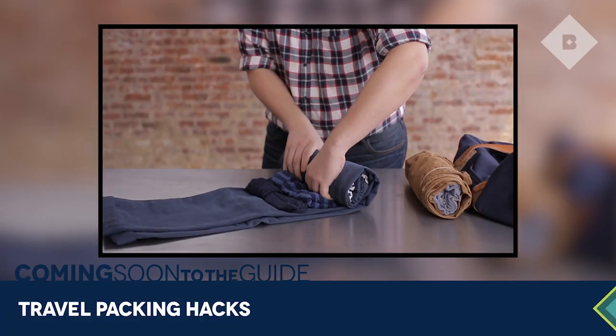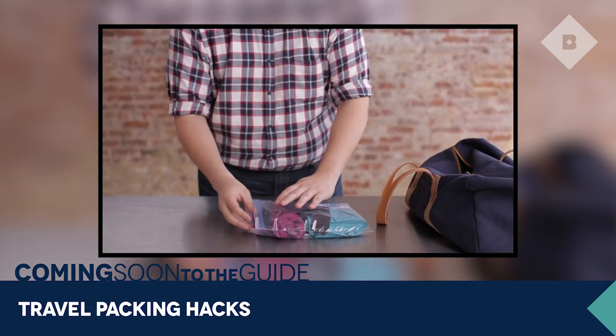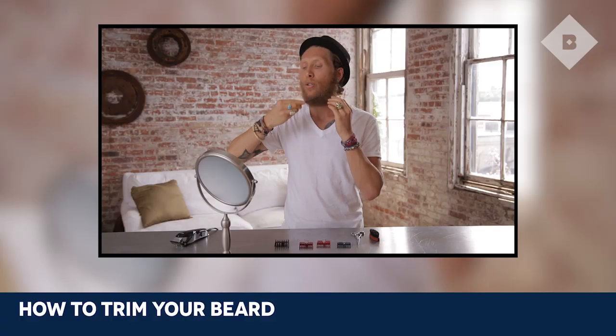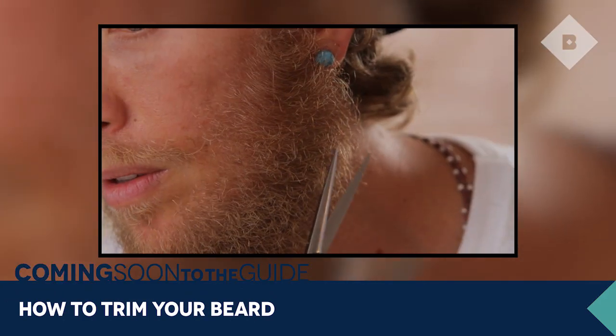If you're looking for travel advice and a few ideas on how to pack a bit better, look no further than the guide this month because we've got a great video all about packing hacks. And for the guys who are just getting back from vacation and maybe have those vacation beards going, we shot a tutorial on how to trim a really bushy beard and get it nice and polished. Good stuff on the guide.